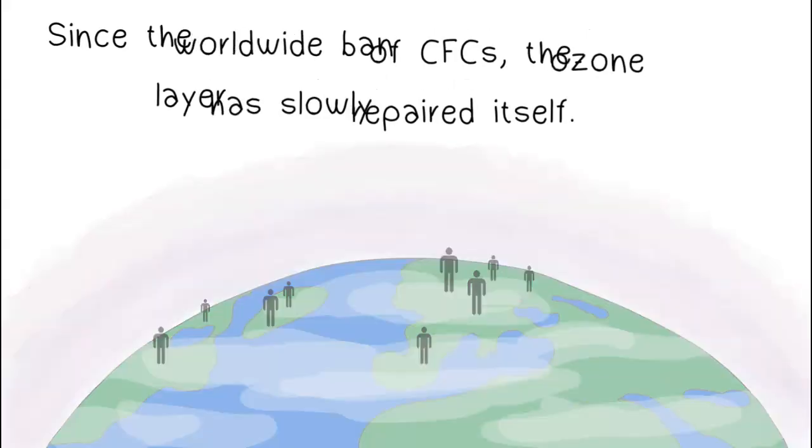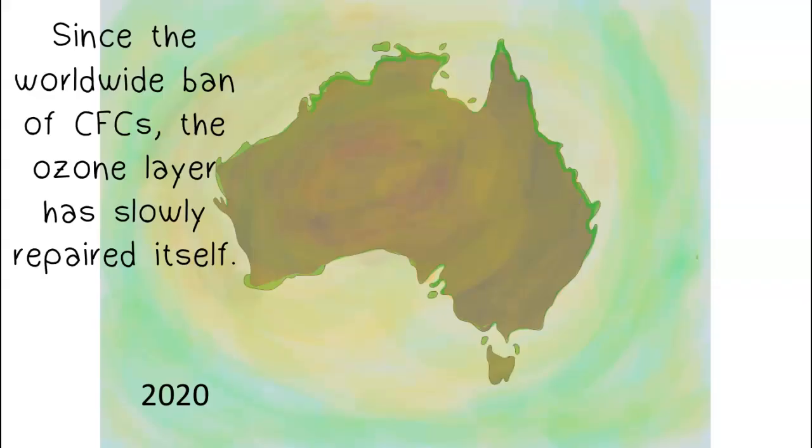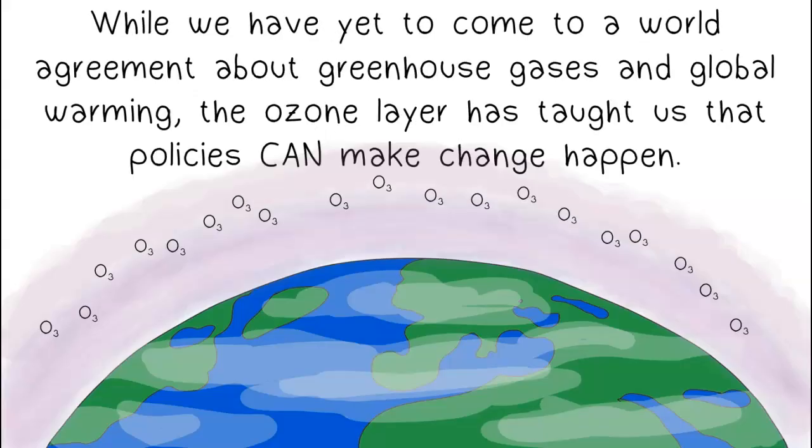Since the worldwide ban of CFCs, the ozone layer has slowly repaired itself. The story of the ozone layer shows us that environmental issues are a global problem and solutions must be made as an entire planet. The only way to really get people to change is through government regulation — like policies, laws, and treaties. While we have yet to come to a world agreement about greenhouse gases and global warming, the ozone layer has taught us that policies can make change happen.